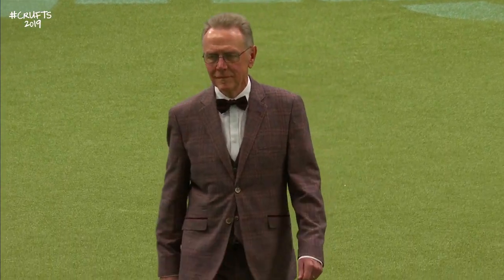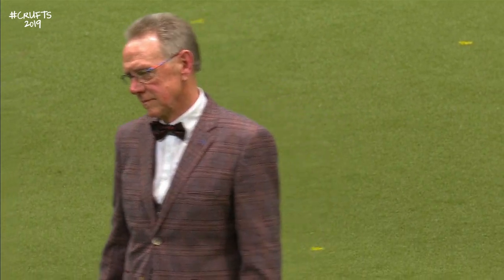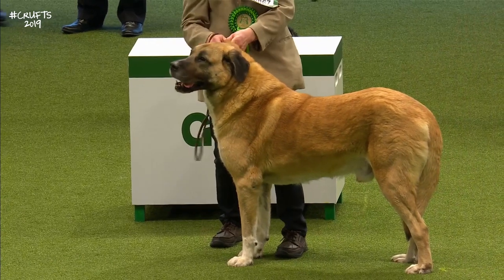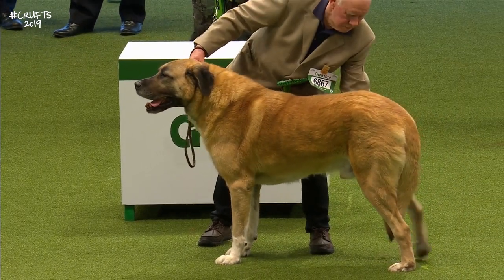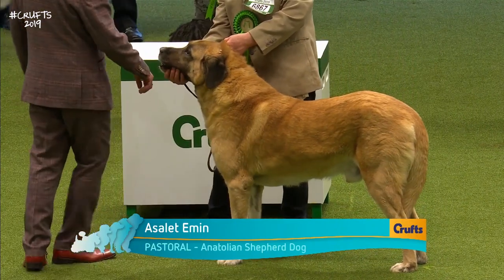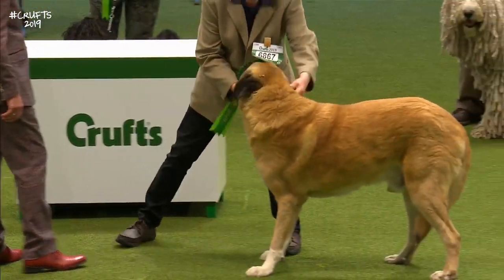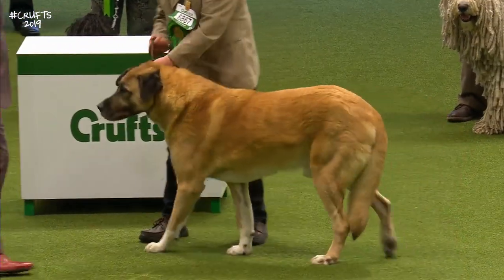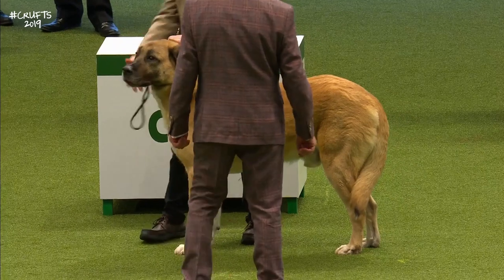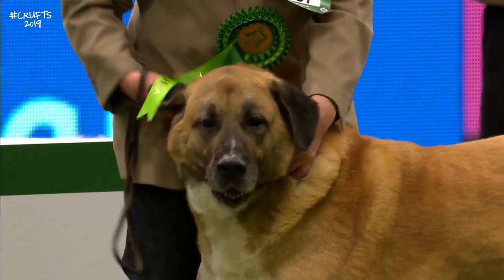So now we have the first individual breed examinations. The Anatolian Shepherd Dog — Mastiff type. The largest can measure as much as 32 inches. There's a big dog. The Anatolian Shepherd Dog, Mastiff type. Now he's just taken a bit of exception to being handled by the judge.